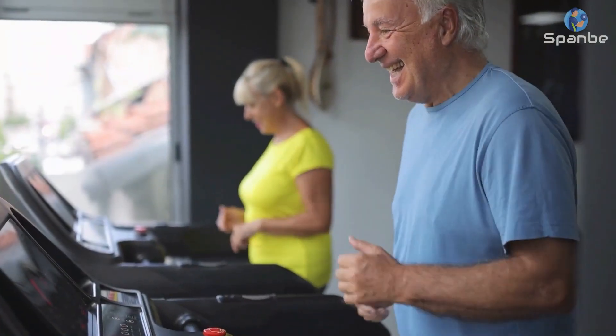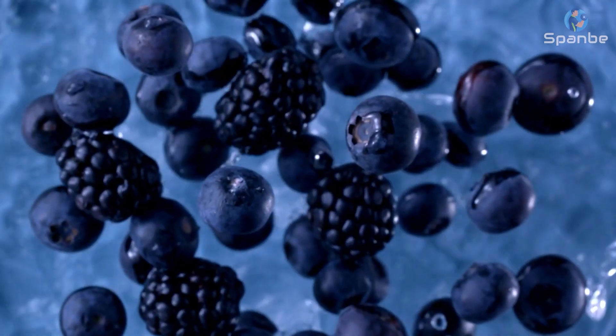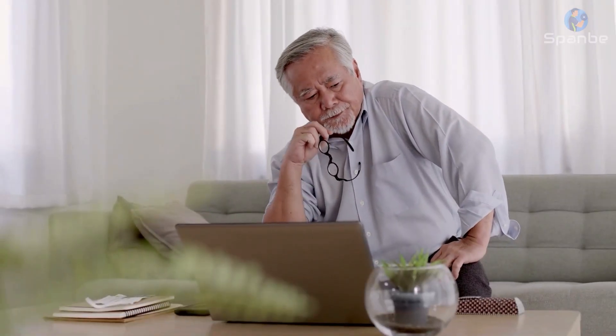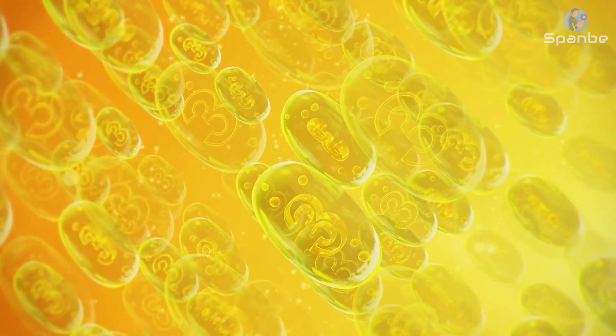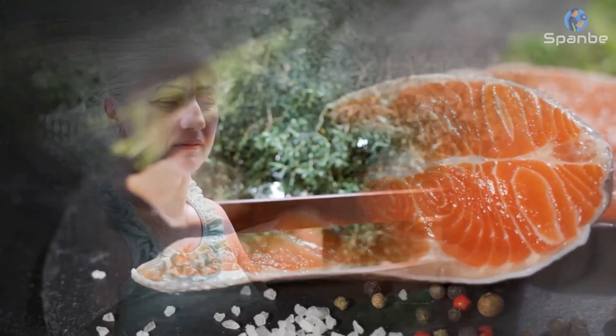In addition to exercise, maintaining a healthy diet can also help reduce stress. Foods high in antioxidants, like blueberries and dark leafy greens, can help protect your body from the damaging effects of stress. Similarly, omega-3 fatty acids found in fish like salmon can help reduce inflammation and promote healthy skin.